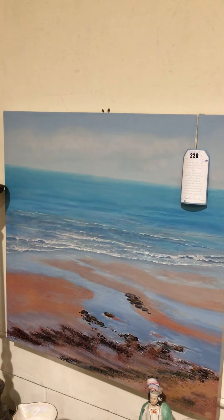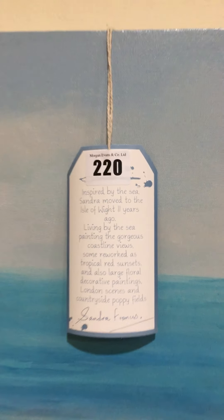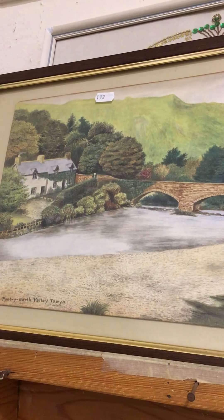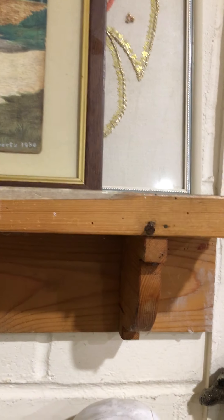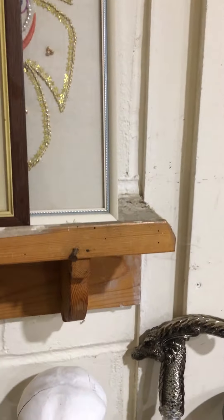Lot 219 is a big, nice gilt frame of a ballerina. Lot 221 is canvas art prints by Sandra Francis. Lot 222 is three canvas art prints together, including a roller coaster and a stitch book.